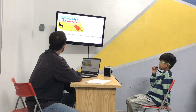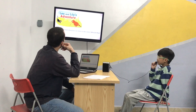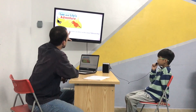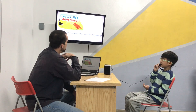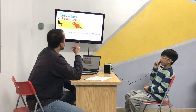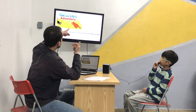Shall we have a look at the questions? Yes. Can you read it for me? How many characters are there in the story? Characters. Good. Now, how many characters in the story? Two. Only two? Are you sure? Three. Good. Who are they then? We've got the fox. We've got Leo and Lily.